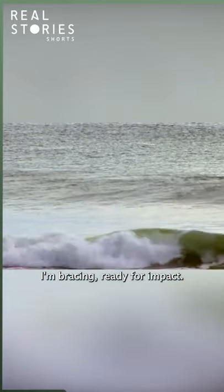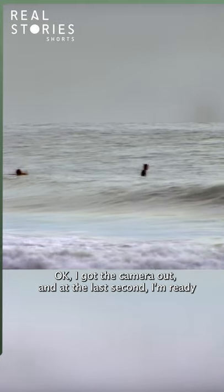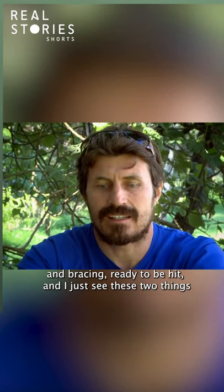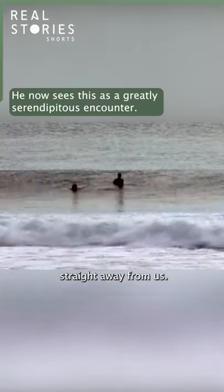I'm bracing ready for impact, got the camera out, and at the last second I'm ready — bracing, ready to be hit. And I just see these two things, and I didn't see contact, but it just looked like they t-boned and the dolphin pushed the shark straight away from us.